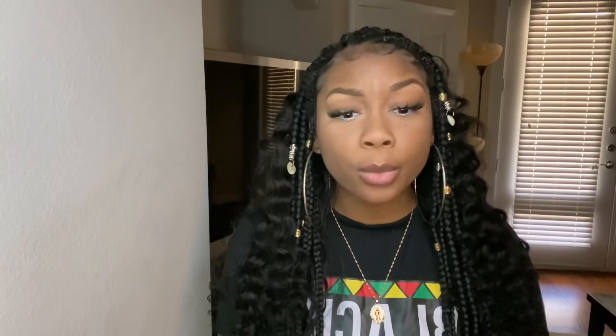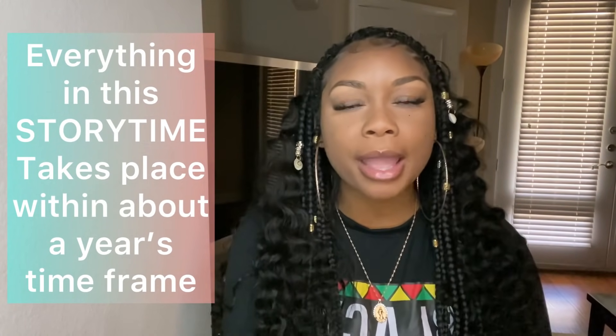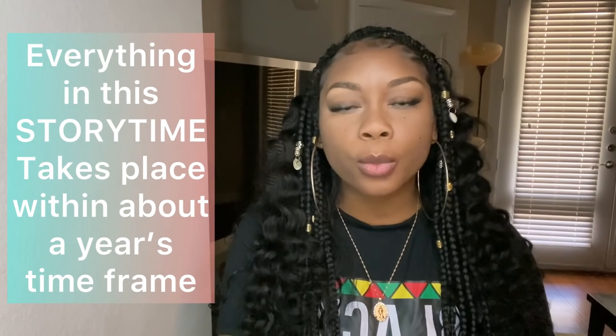Thank you to the owners of Impressed by Shae and Beauty by Jontae — everything you need to know about these companies will be in the description box below. Now let's get into the video. This is not how I wanted to introduce the call center series, but I just want to talk about this one person. This is not going to be the official introduction to the call center — it's really more about this one dude.